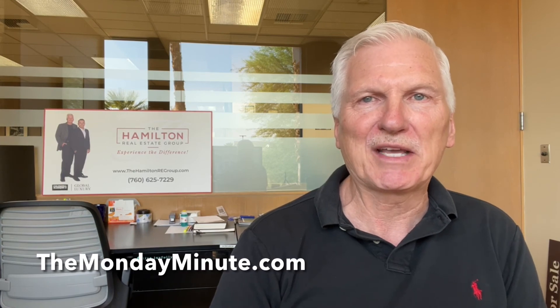And of course, if you want the charts for this update, every week you find them at the same place, www.themondayminute.com. Thanks for joining me. Come back every week for the Monday Minute.